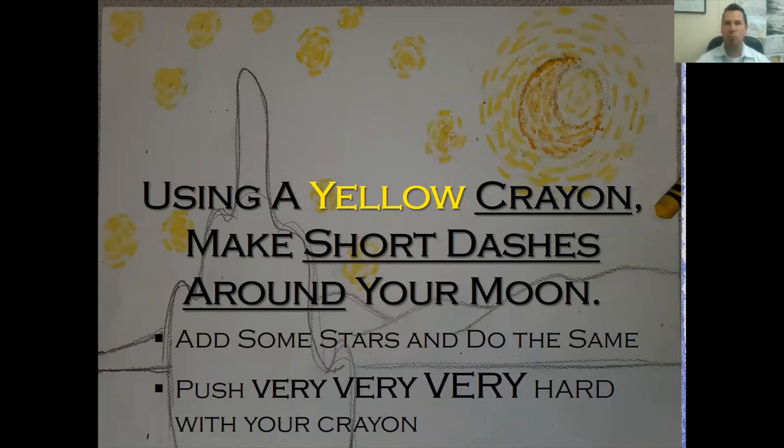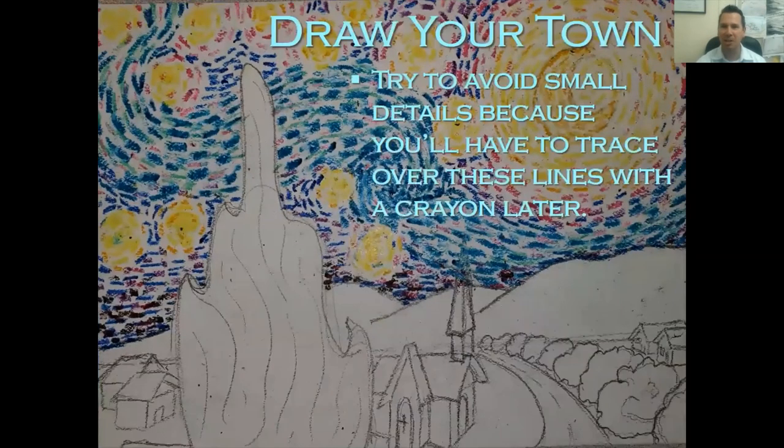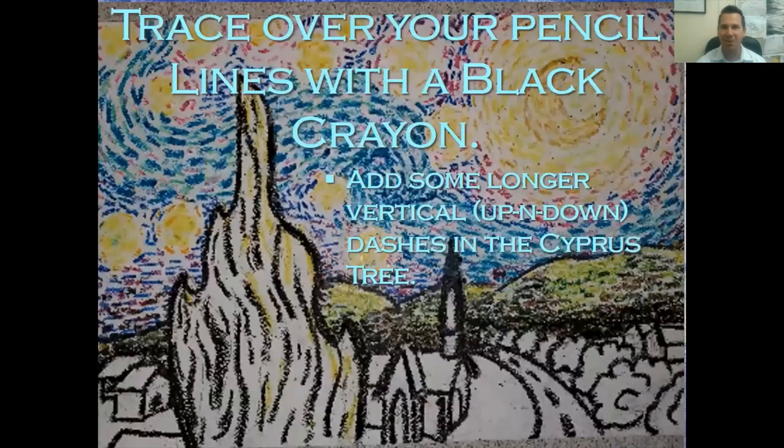The reason for pushing hard is because afterwards we'll wash dark blue watercolor over the whole paper. Watercolor won't stick to crayon if you have a big, heavy, thick layer of wax on there — that's the crayon-resist technique. So each dash needs a lot of crayon. Next, add some orange going around your yellow and maybe inside your moon a little bit. This is probably as far as you'll get today — stop here and we'll pick it up next week.